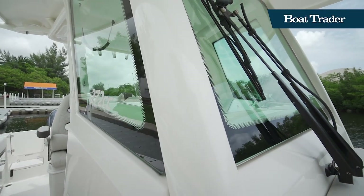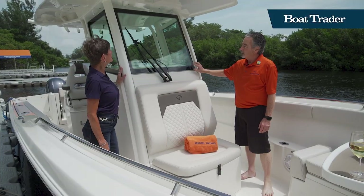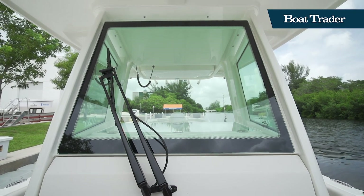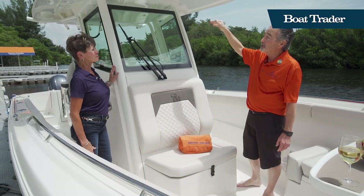The tubing is integrated right into the hardtop. These are glass windows, not plexiglass, so you've got long life, clear, good vision, and it still has an area on top where you can get ventilation as you're running.